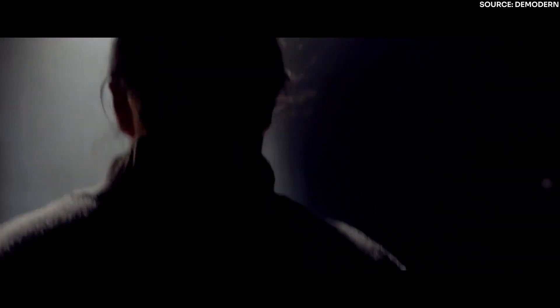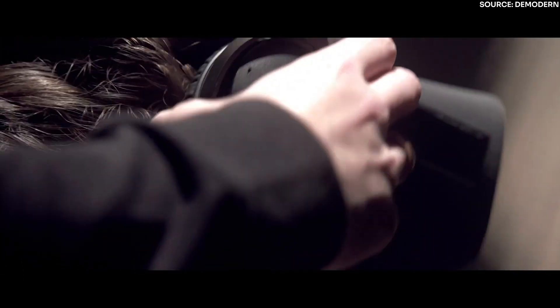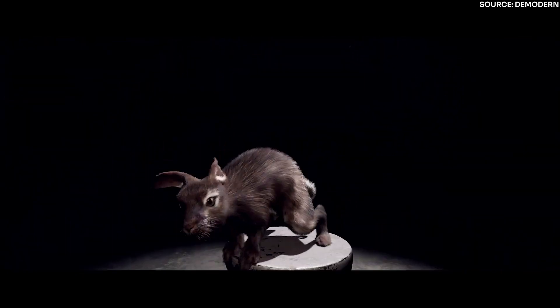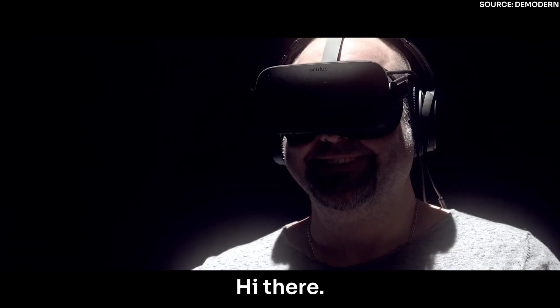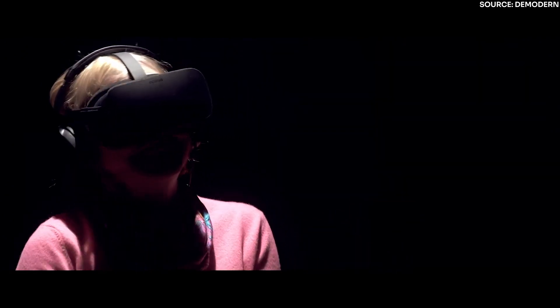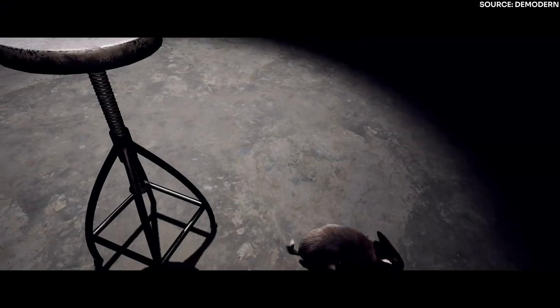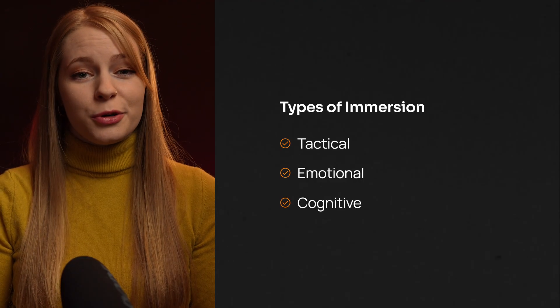PETA, the world's biggest NGO for animal rights, wanted to change their communication from in-your-face to face-to-face — a unique experiment that combined virtual reality with live acting. They put real emotions into a high-tech medium, making people rethink the way they treat animals.